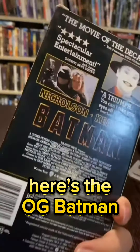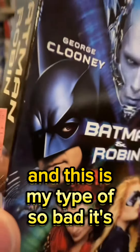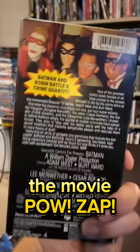Here's the OG Batman with the classic poster artwork, Returns — love watching this one — and this is my type of 'so bad it's good' movie. I also have the VHS for the Adam West Batman: The Movie.